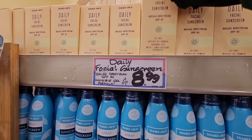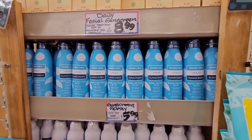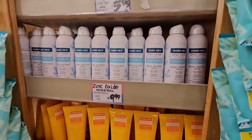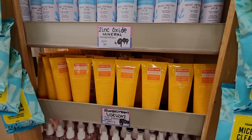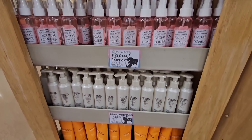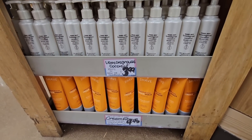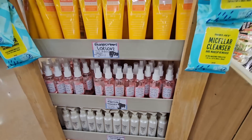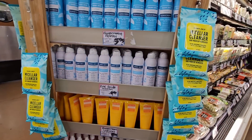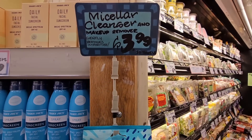I found the sunscreen — I haven't seen it at my local store so I'm definitely grabbing another one. I love it because it goes on dry, which is really nice and smooth. I just put my makeup right over it on my face. It has a really great SPF. I like their sunblock, the price, and the products. And then the makeup remover is $3.99.